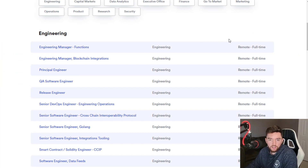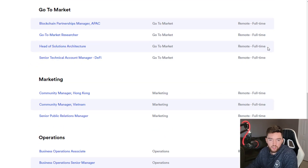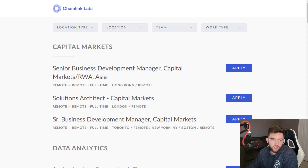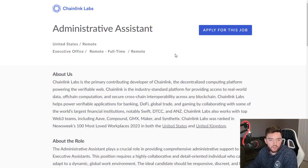Notice on the right side how it says remote — pretty much all of these are remote and mostly full-time positions as well. When you go to their jobs.lever.co page, they tell you more about locations and things like that. One of the easiest ones they have available right now is the administrative assistant, which is listed as United States remote and full-time remote.